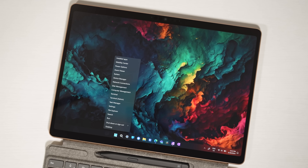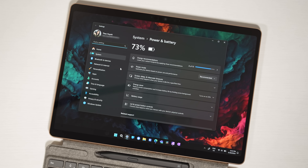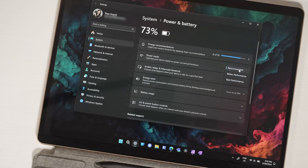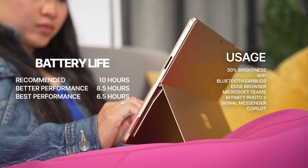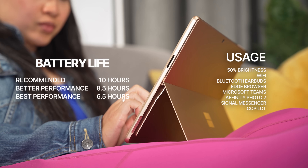I did a whole bunch of battery testing, and to summarize, the battery life is directly tied to which power mode you use. Recommended mode is going to get you the best battery life, with best performance being the worst. Leave it on recommended for day-to-day productivity. 10 hours is not groundbreaking, but coming from a Surface Pro 9 where I'd be lucky to get 6, it's a really nice jump. The standby battery drain is also very good for a Windows laptop — I put it to sleep at 9 p.m. and 12 hours later at 9 a.m. it only lost about 3% battery.